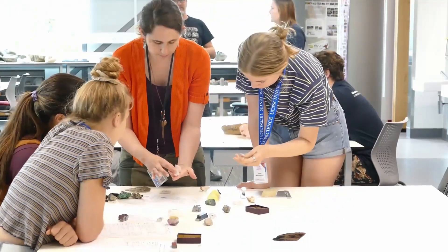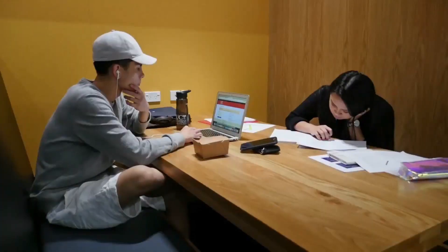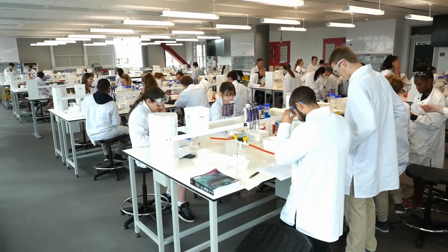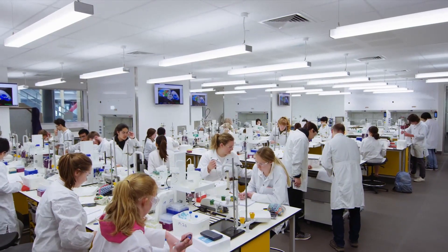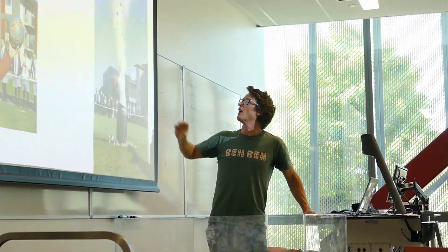On the second floor there are geology labs, computer labs and plenty of social and study places. On the third floor there are biology and physics labs, and on the fourth floor are biology and chemistry labs. There are postgraduate research and staff spaces on level 5, and throughout the building along with lots of other multipurpose learning spaces.